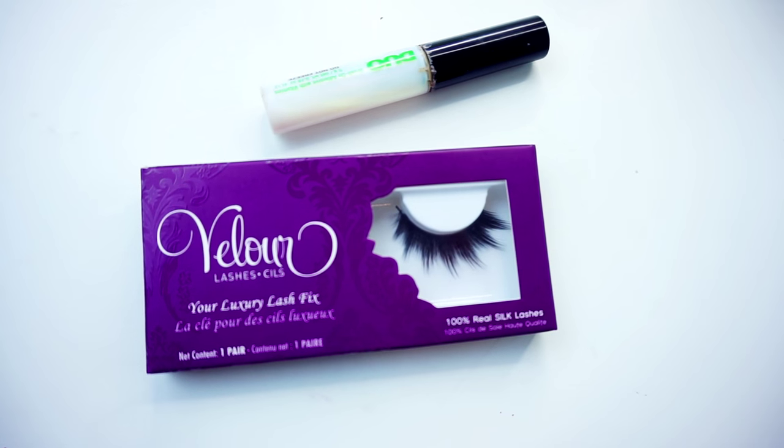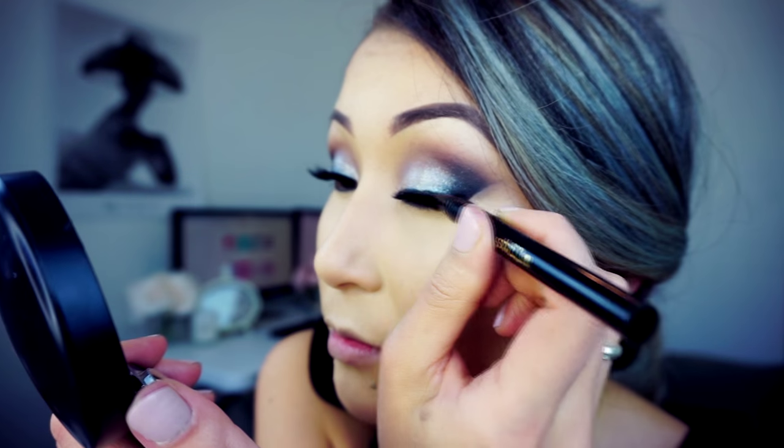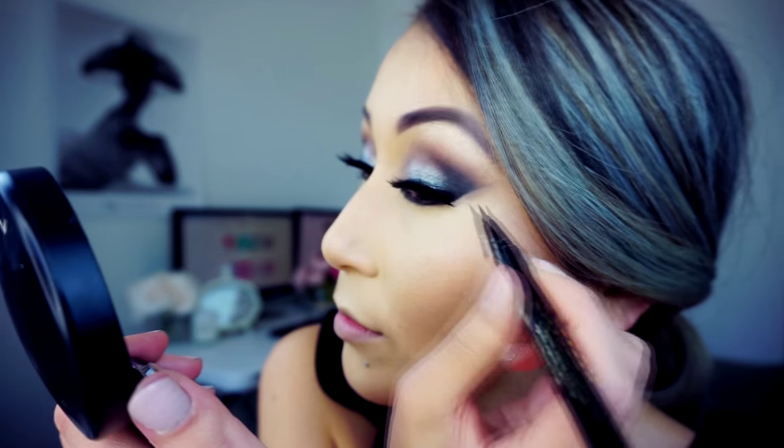Before applying false lashes, I will apply Marc Jacobs Velvet Noir mascara. Today I will use Velour Lashes in 'Flirting Cool' — they're the most beautiful lashes I've ever seen. I decided to cover the edge of my false lashes by applying liquid liner from Stila.